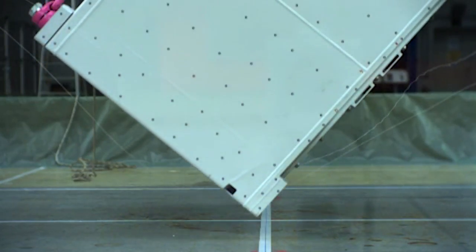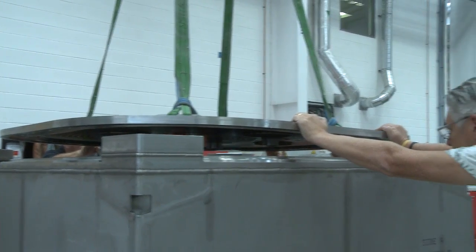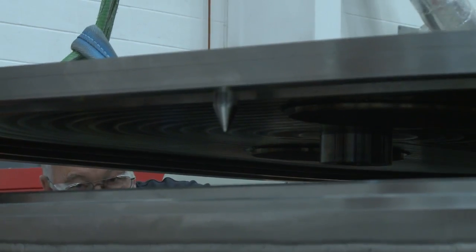We've even drop tested them to check they stay intact as nearly one and a half tonnes comes crashing down. By minimising waste and automating their manufacture, the mass-produced boxes will cost less than half the price of the first prototypes.